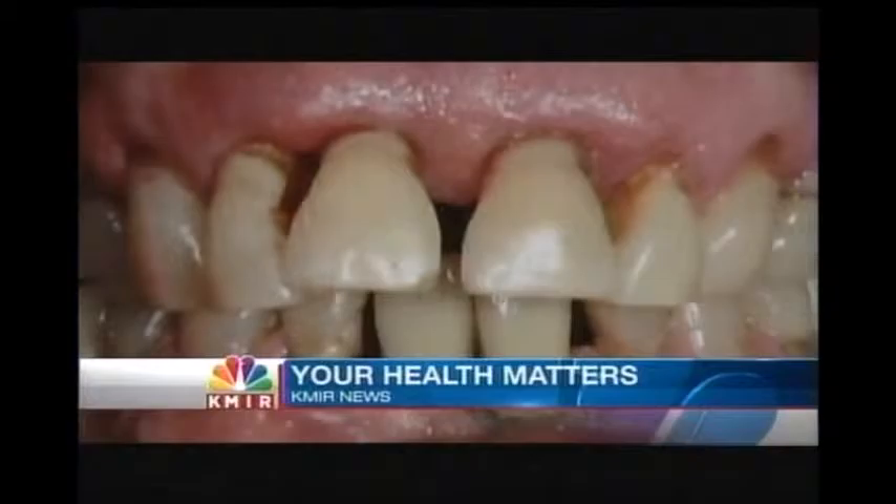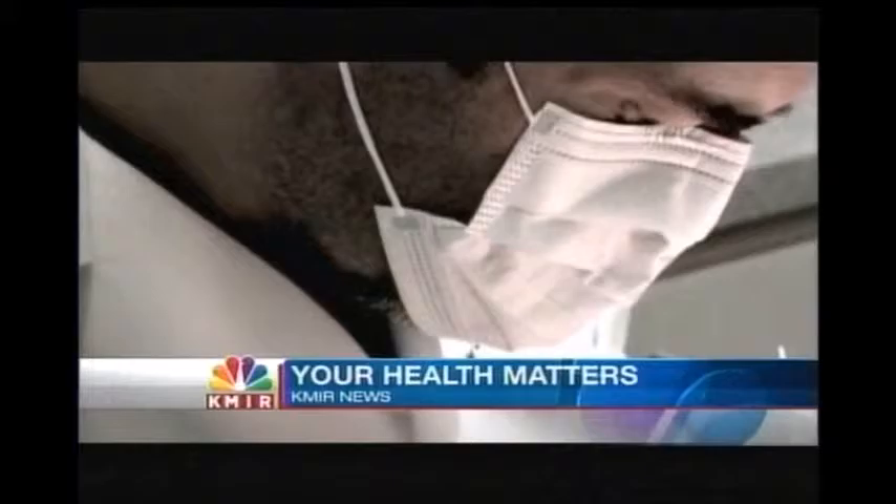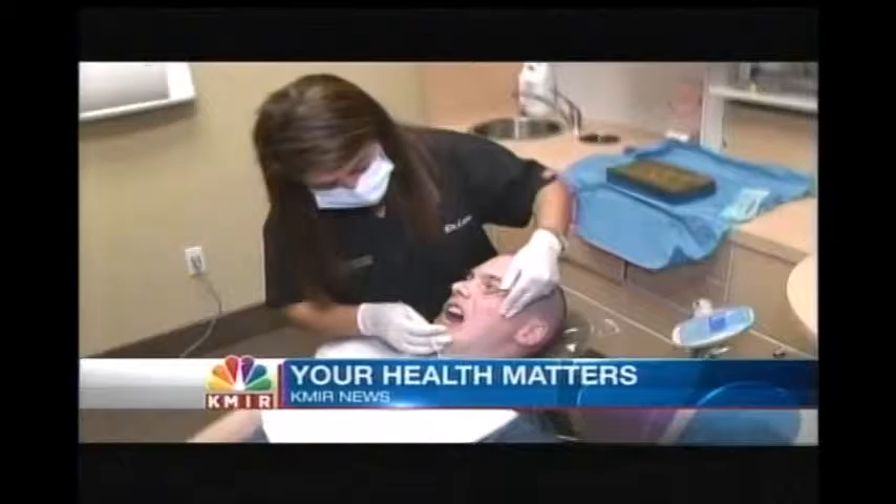If left untreated, an infection can spread, and that can lead to not only tooth loss but other health issues as well. Good dental hygiene can help keep periodontal disease at bay. But it's also the silent disease, with many people not even aware they have it, which is why regular dental visits are so important. And now, with a much less invasive option, patients have a much easier experience.